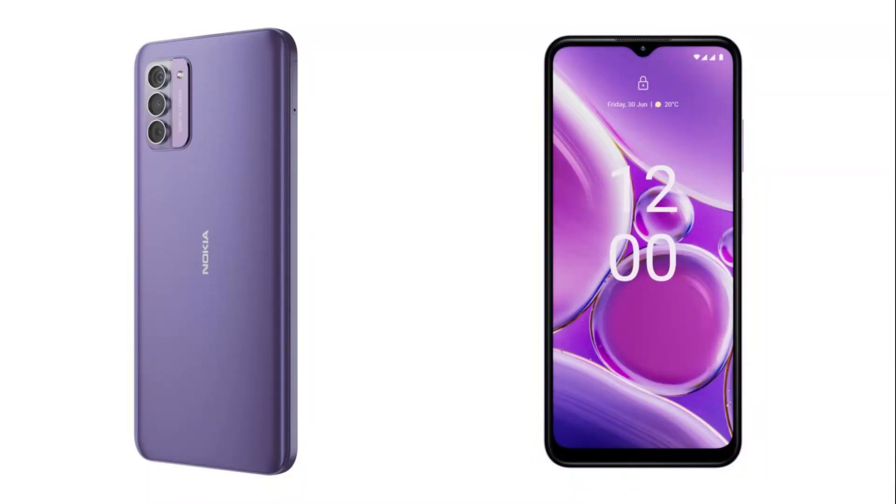The Nokia G42 5G houses three camera sensors on the rear: a primary 50MP sensor, a 2MP depth sensor, and a 2MP macro sensor. On the front is an 8MP camera. Notably, the Nokia G42 5G will be using the same algorithm introduced with the Nokia X30 and the Nokia G60.